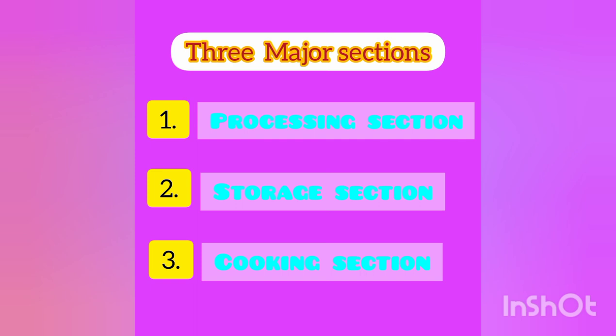Now let us discuss the necessary instruments to conduct the various operations in this vending machine. There are three major sections: number one, the processing section; number two, the storage section; and number three, the cooking section.